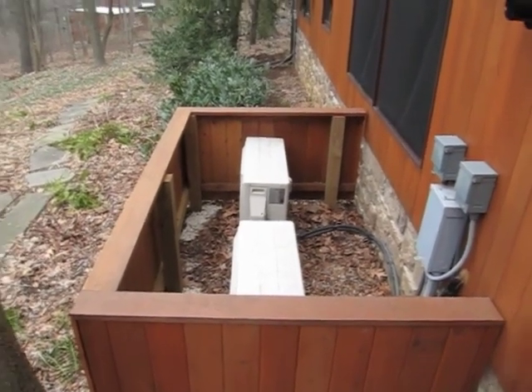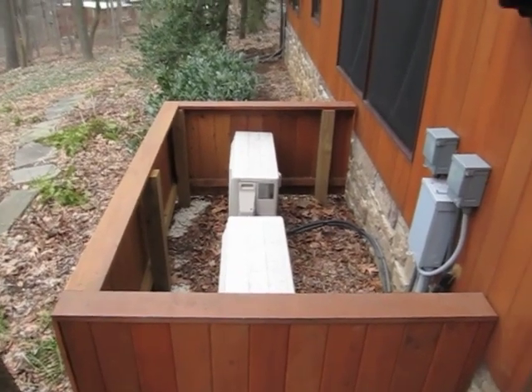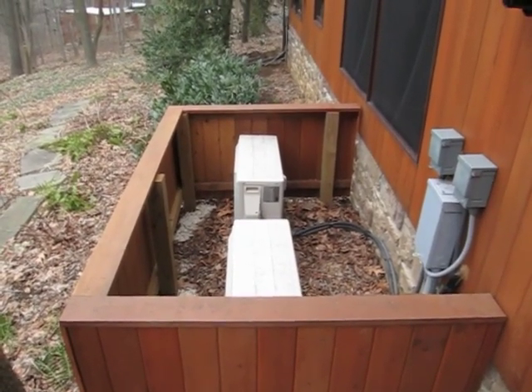Just like the normal heat pumps you're used to, it has an indoor unit and an outdoor unit. This is actually two outdoor units — one is for my upstairs and one is for the downstairs.